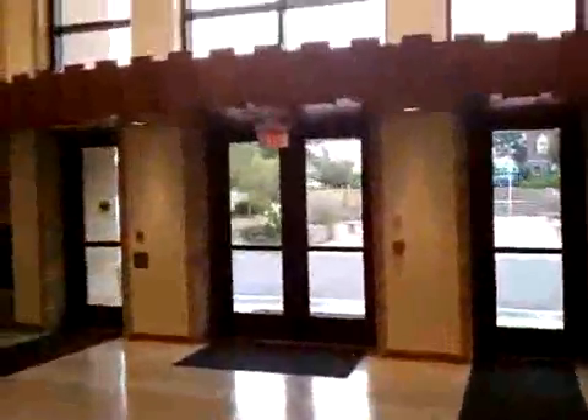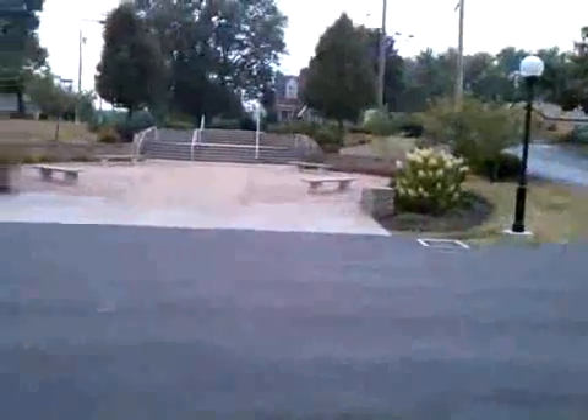I did some HDR photos of the inside as well as some things of the exterior. The church has been newly remodeled — they added on a lot to the church. It is twice as big as it was, including a courtyard outside.